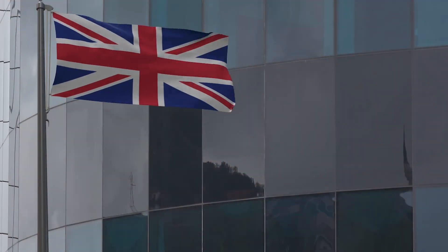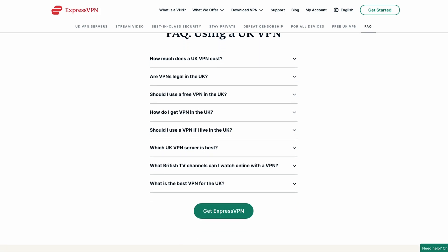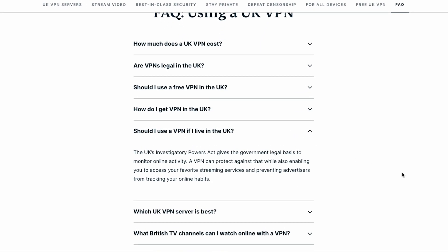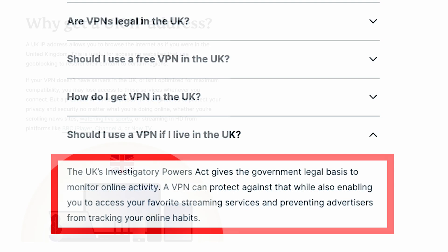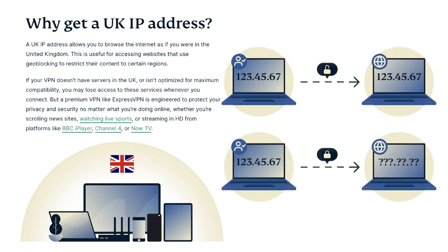Before we dive into the details, let's talk about why you might need a VPN in the UK. Despite its advanced digital infrastructure, the UK is not exempt from privacy concerns and geo-restrictions. A VPN, or virtual private network, can address these issues by encrypting your internet connection and masking your IP address.